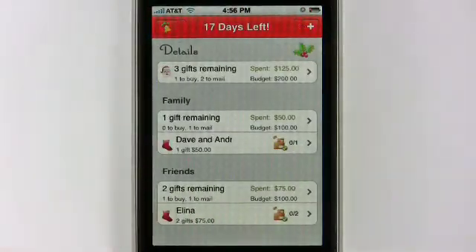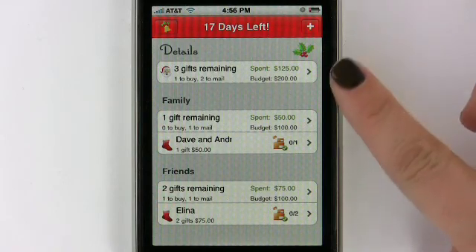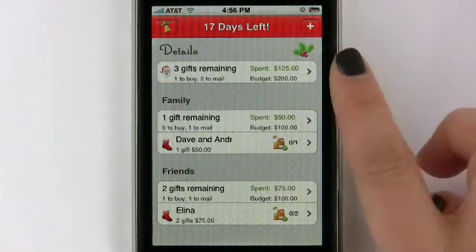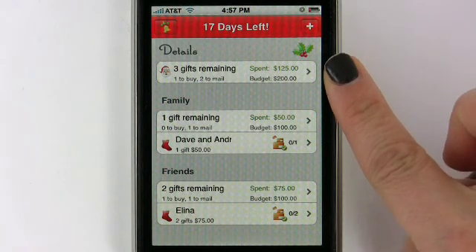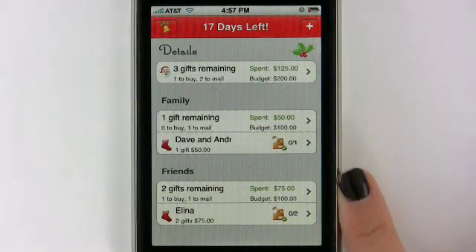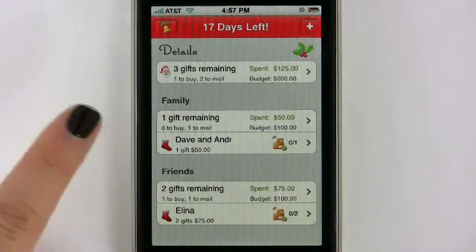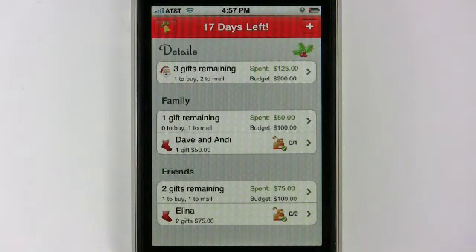Let's go back and see what I've already added. Now the first thing where it says Details, you can see that I have three gifts remaining — one to buy and two to mail. Here you can see that I have spent $125 and in my budget I have $200 left. If you scroll down a little bit, you see my family category with one gift remaining. The Details section is a total of all of my categories.